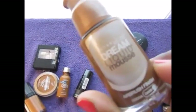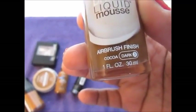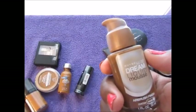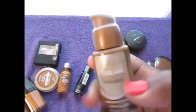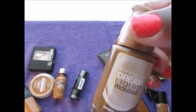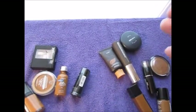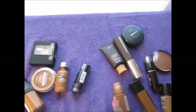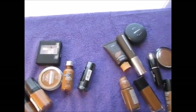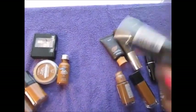I have the Maybelline Dream Liquid Mousse in Cocoa. I'm a fan of the Maybelline Dream line because they have a couple of really good foundations. I also have the Maybelline Dream Mousse — it's a nice color, but I can't use it when it's hot because it just runs, so I probably won't be using that anymore.